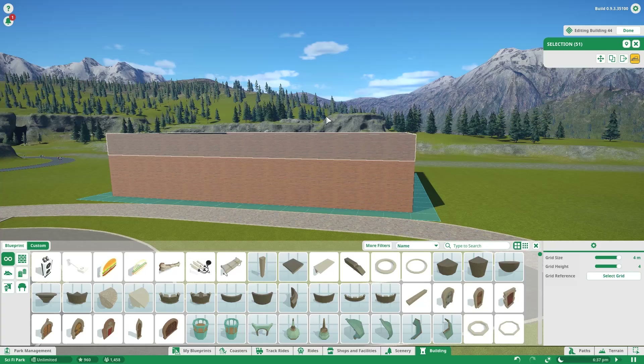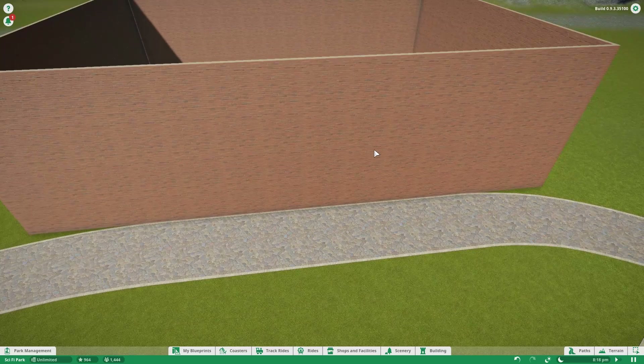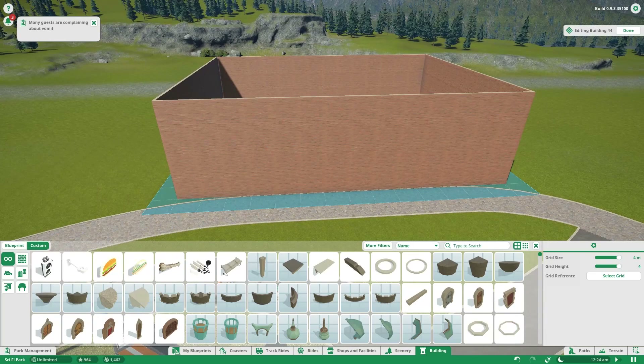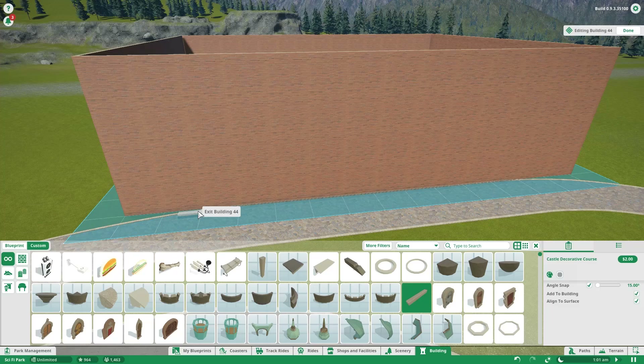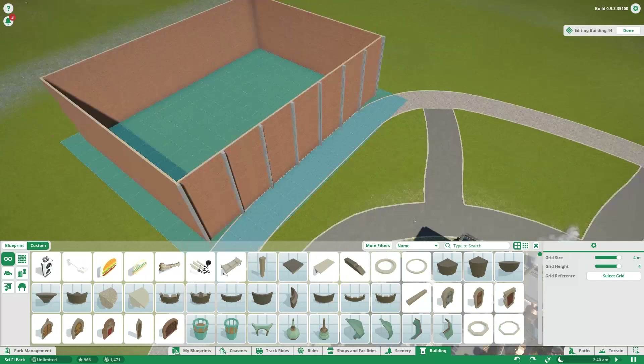Today we're working on a new building for a new ride. Originally this was going to be just housing for a nice flat ride, but we end up making it our coaster housing for a hybrid wooden coaster in this part of the park. People in chat had an idea to do another factory, so it's going to be thematically similar to the factory in the space section - a robot factory. This one instead is going to be a hover train factory.